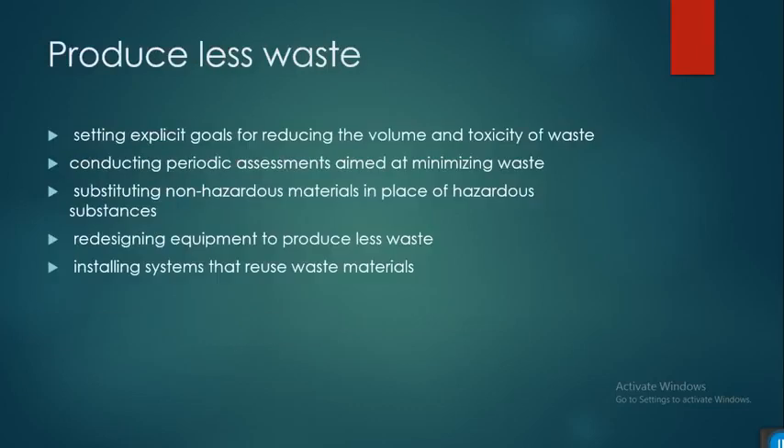To produce less waste, you have to set explicit goals for reducing the volume and toxicity of waste. This includes conducting periodic assessments aimed at minimizing waste, substituting non-hazardous materials in place of hazardous substances, designing equipment to produce less waste, and installing systems that use waste materials.